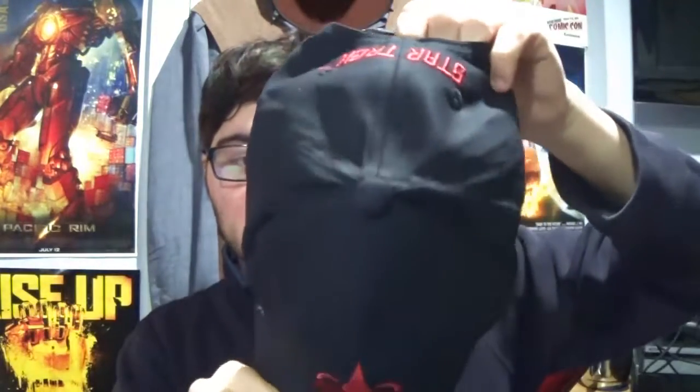Next up, there is another wearable. It is a baseball cap with the Klingon Empire trefoil on it, which I actually really like. I don't usually wear baseball caps. I'm not a big fan of them. I prefer other types of hats, as you can see.